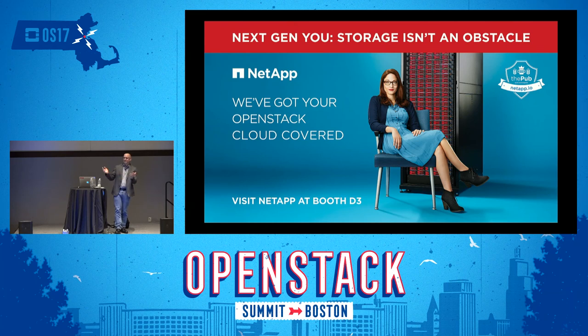Thank you very much for your time. You can find me at the NetApp booth, D3, in the marketplace.